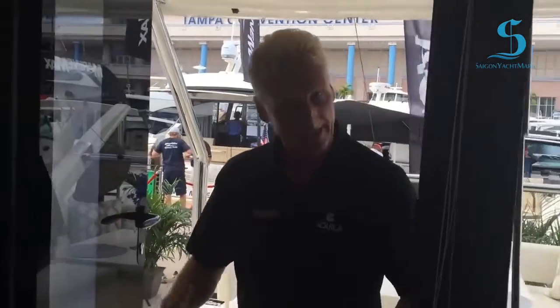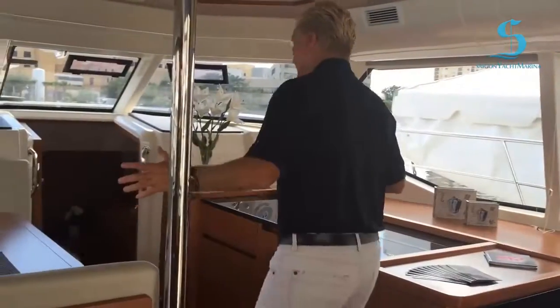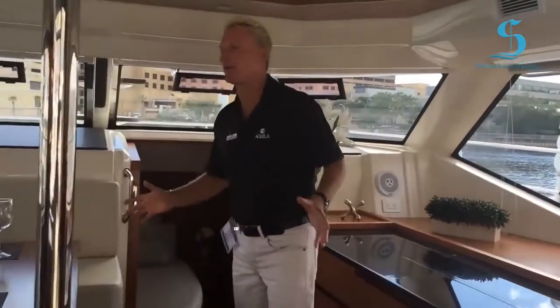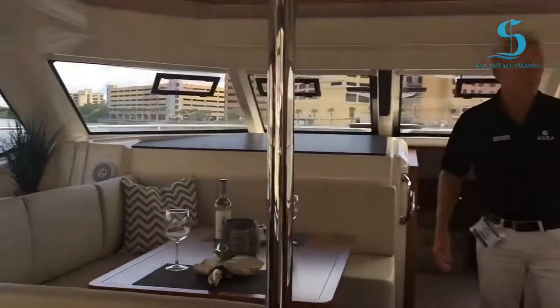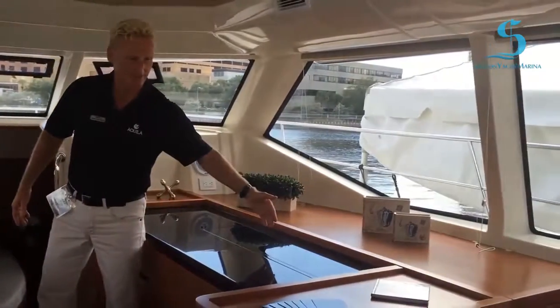Moving forward, because it's a catamaran, the beam of the boat is actually 21 feet and 6 inches — so that's a lot of space. This is a huge 44-foot boat. As you can see, we've got a lot of space here in the main salon. Very comfortable, very luxurious. Pop-up TV if you want to watch TV.